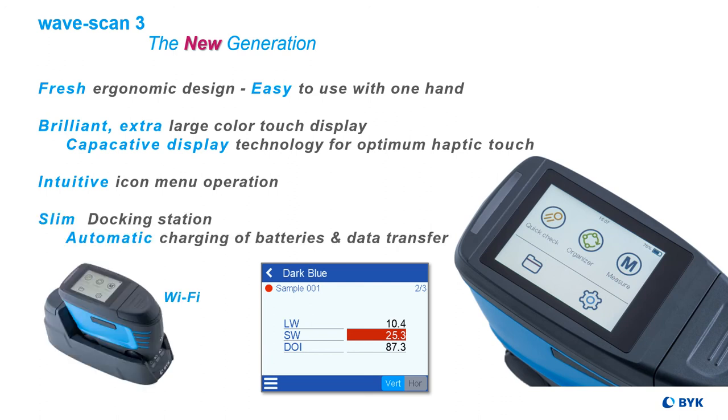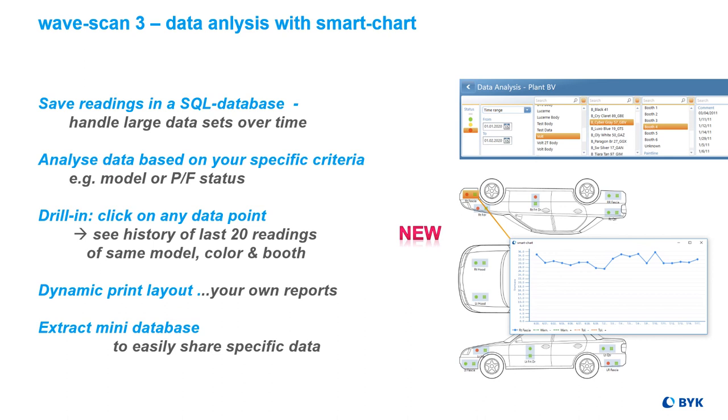The slim docking station automatically charges the Wavescan and transfers data to SmartChart, even via Wi-Fi. The software SmartChart is included to offer professional analysis. The data is saved in a Microsoft SDF database, enabling very flexible analysis based on your organizer setup mirroring your production process.